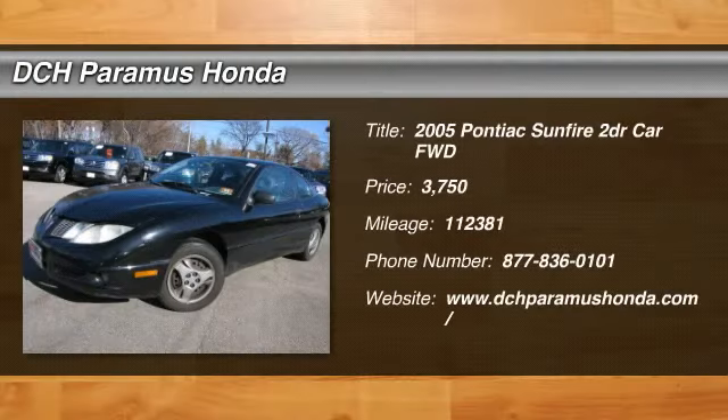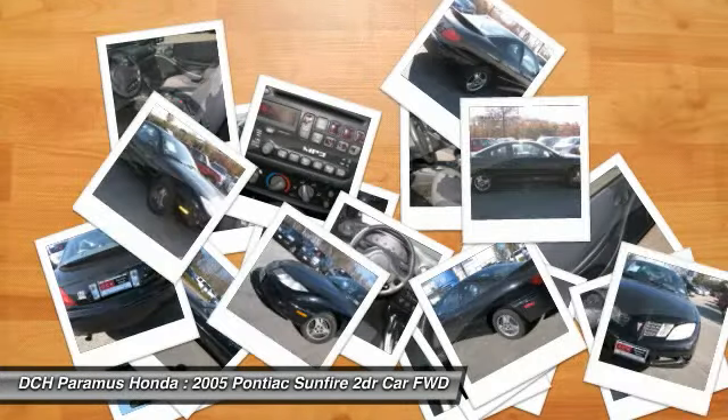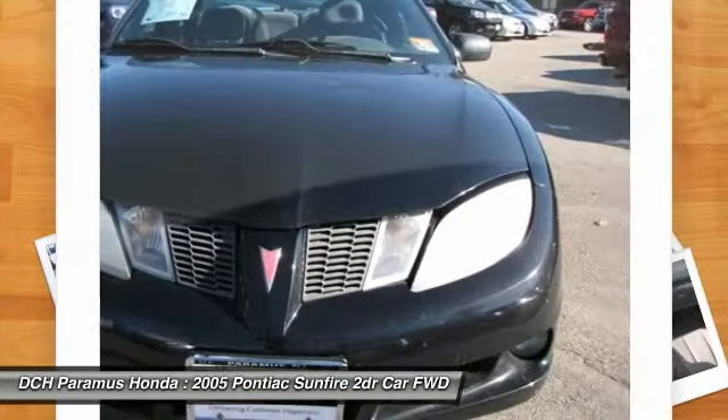The 2005 Pontiac Sunfire. The Pontiac Sunfire is an agile compact coupe that's enjoyable to drive. Sunfire offers sporty expressive styling and decent performance and is priced below $5,000.